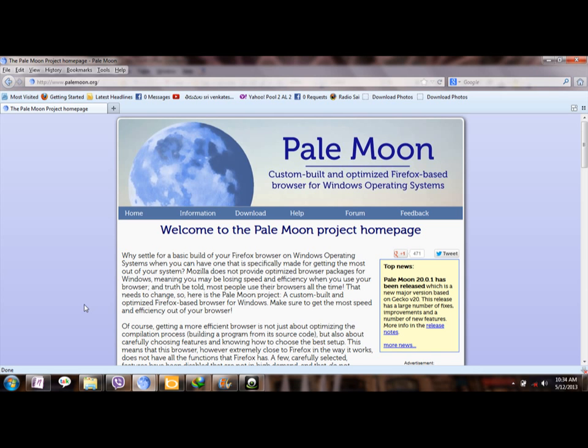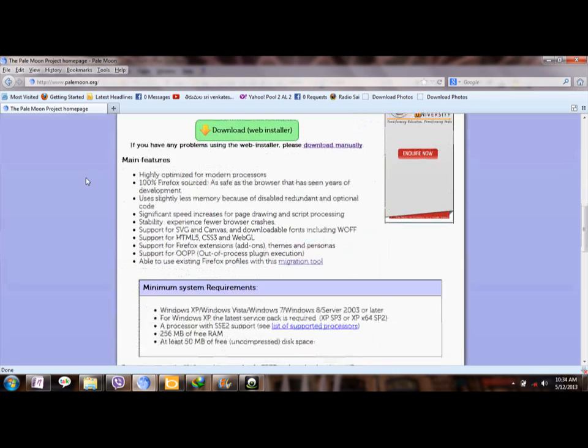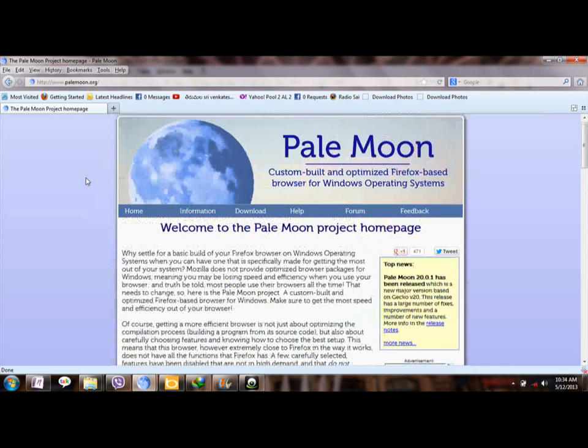There is also a tool that lets you transfer all your bookmarks, browsing history, saved passwords, and other data from Firefox to Pale Moon. I've provided the link for that software in the description. For more information about Pale Moon, you can visit pale moon.org. I hope this video helps.